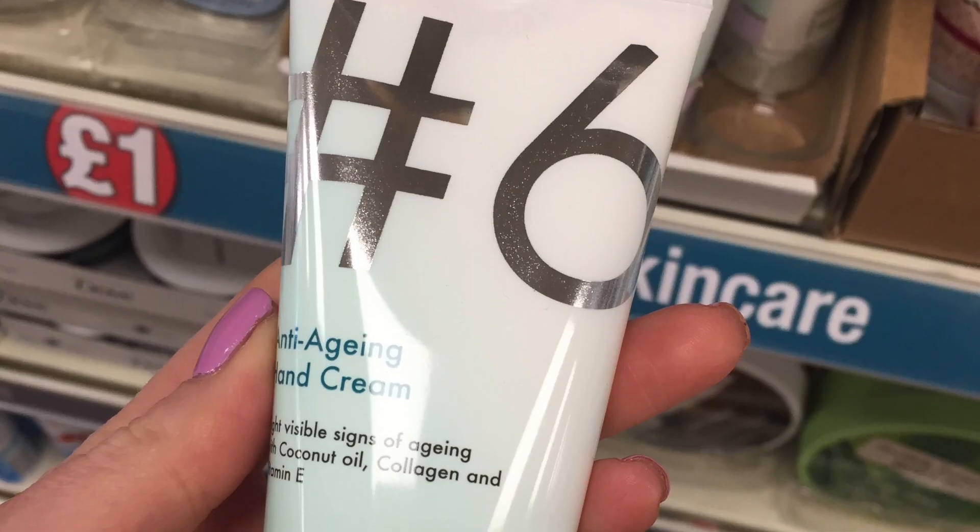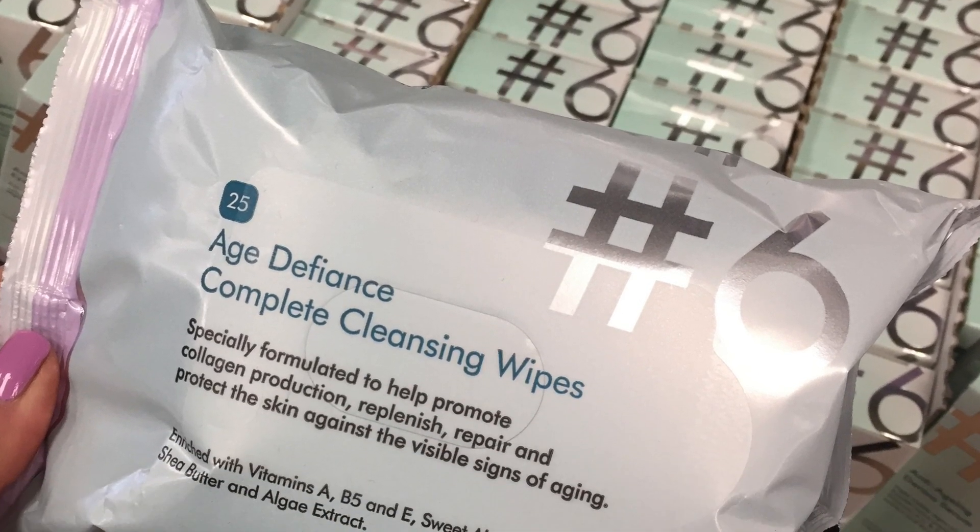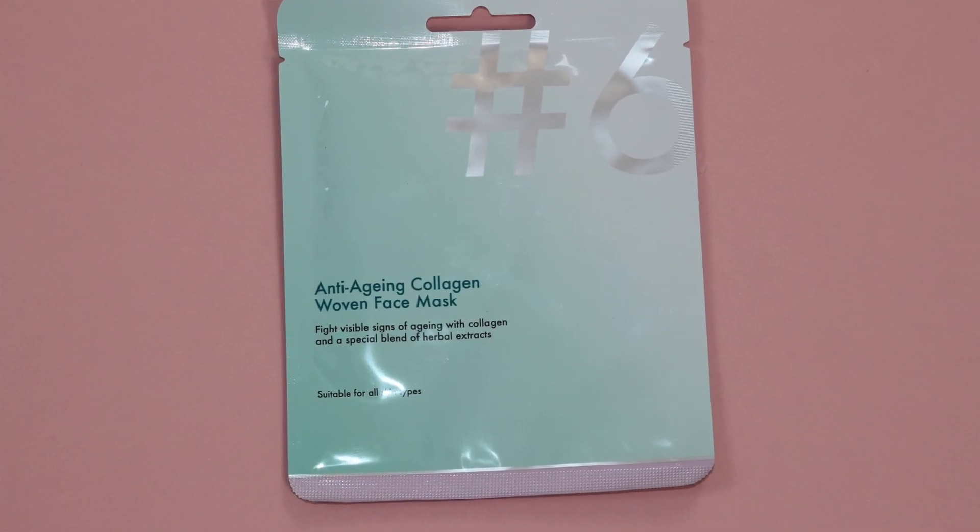In Poundland they still have the original six products available, but what I saw that was new was a hand cream and some makeup remover wipes. The two products I'm going to test out today are — and you guys know I love a sheet mask — they've released an anti-aging collagen woven face mask, and also another favourite of mine in general: the anti-aging collagen hydrogel eye patches.